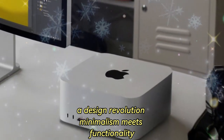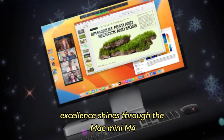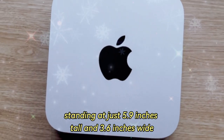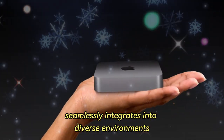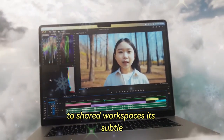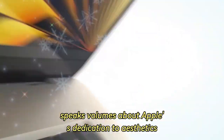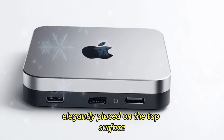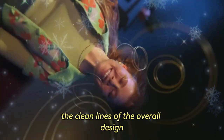A design revolution: minimalism meets functionality. Apple's commitment to design excellence shines through the Mac Mini M4. Its compact dimensions, standing at just 5.9 inches tall and 3.6 inches wide, make it a marvel of engineering. This device seamlessly integrates into diverse environments, from professional studios and minimalist home offices to shared workspaces. Its subtle yet sophisticated aluminum finish speaks volumes about Apple's dedication to aesthetics and quality. The iconic Apple logo, elegantly placed on the top surface, serves as a nod to the brand's heritage while maintaining the clean lines of the overall design.